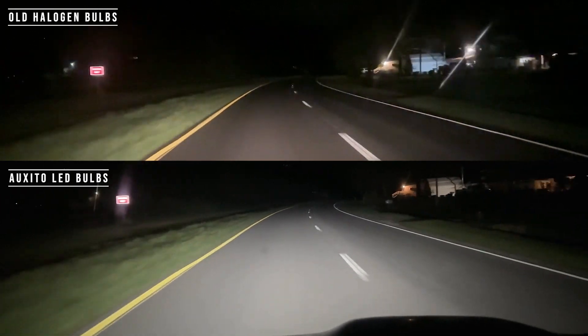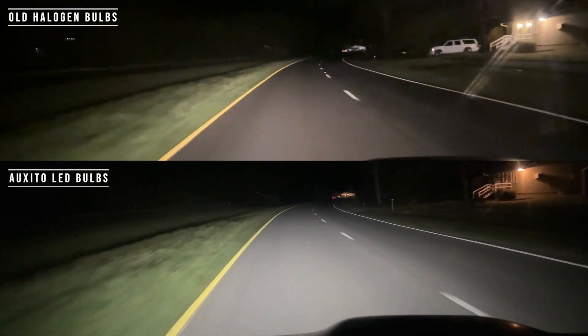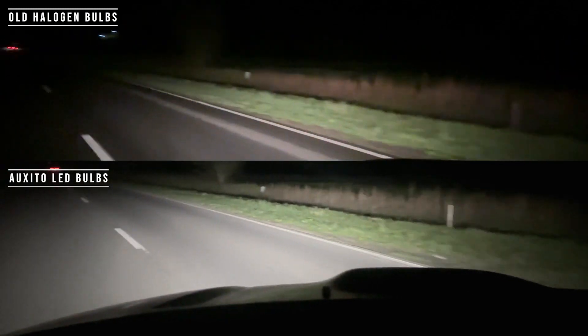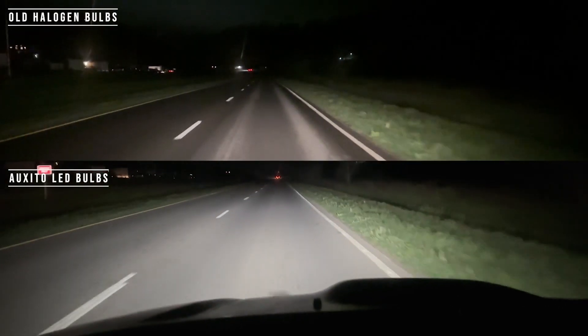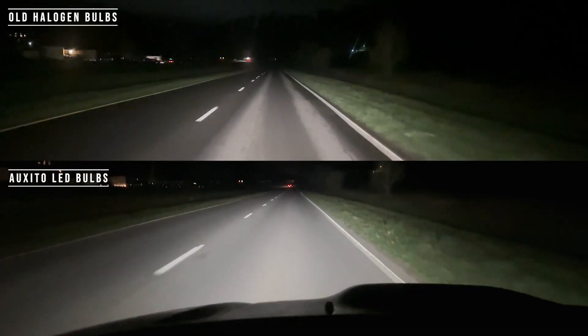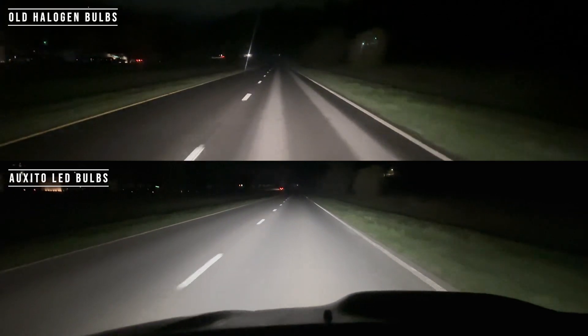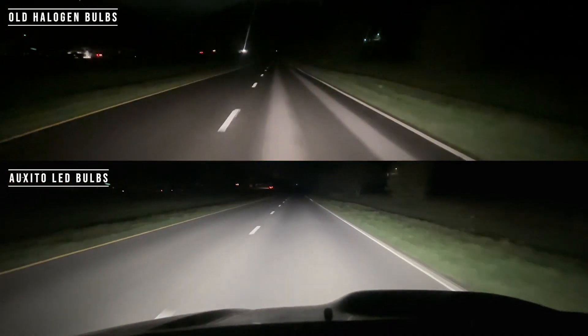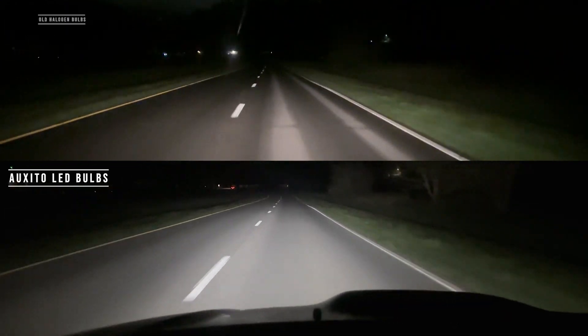Now going down the road is where these new ones really shine. But seriously, look at those old ones on the top versus the new ones on the bottom. The Oxido LEDs really project a lot further. You can see off to the sides quite a bit. They really do help with visibility, and I plan on upgrading the rest of my vehicle lights with these new Oxido LEDs.